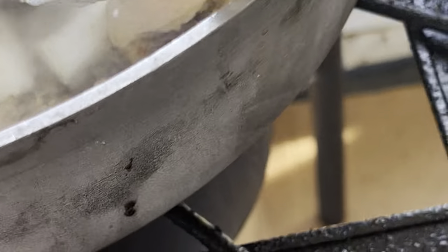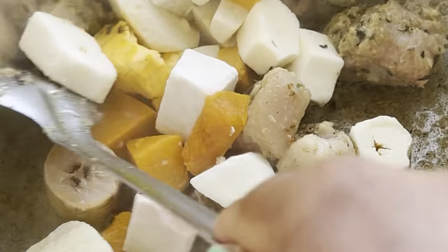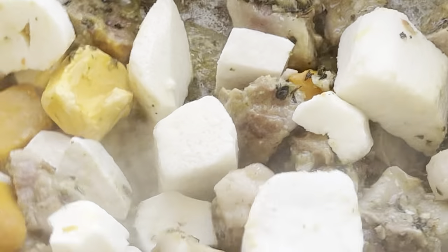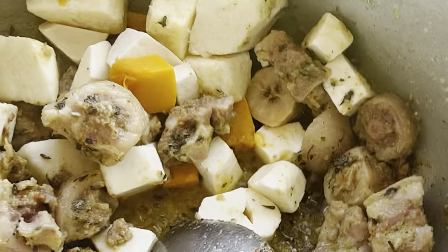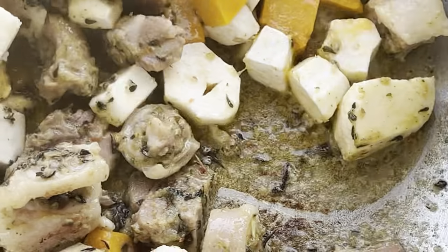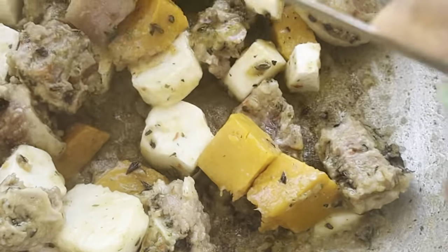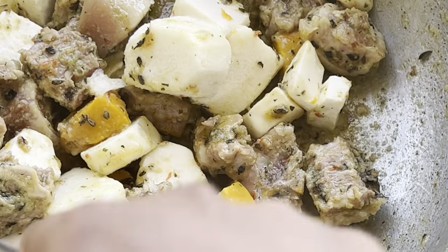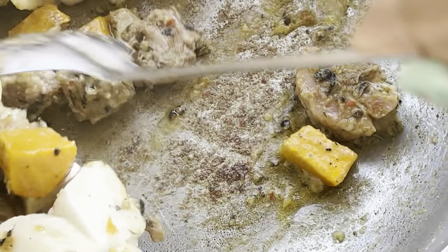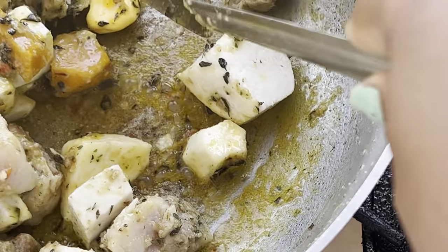Let me turn it back to the fire. So we have our pumpkin and our petals, yam and cassava. This is our golden red butter here.